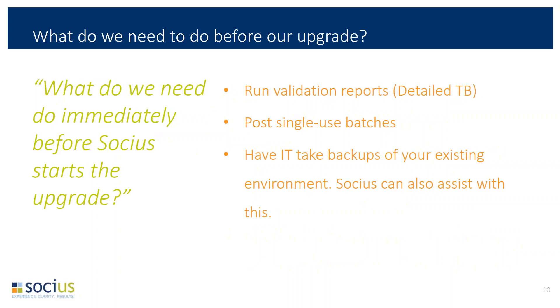Immediately before the test upgrade, there's not too much you have to do from an end-user perspective. We recommend that you run a detailed trial balance so you can compare it to the upgraded system and make sure the numbers match up. We recommend that you post any single-use batches to make sure those updated balances will be reflected in the upgraded system. Right before we begin, we like to have IT take backups of the SQL Server databases that GP uses, though we're also happy to do that for you.